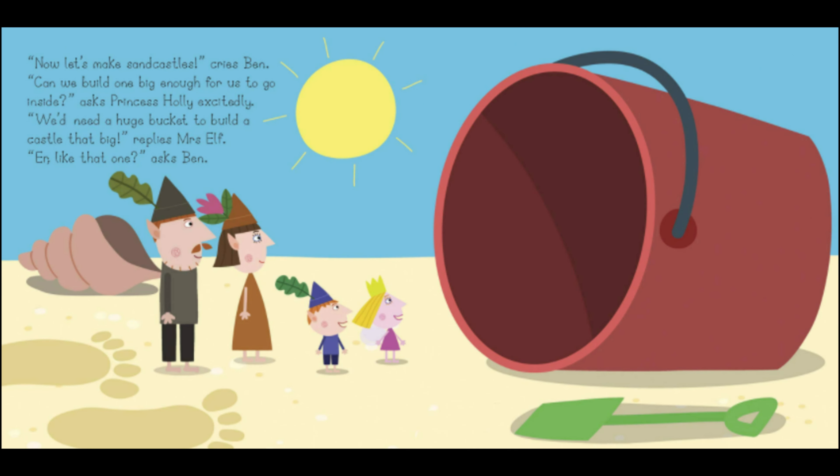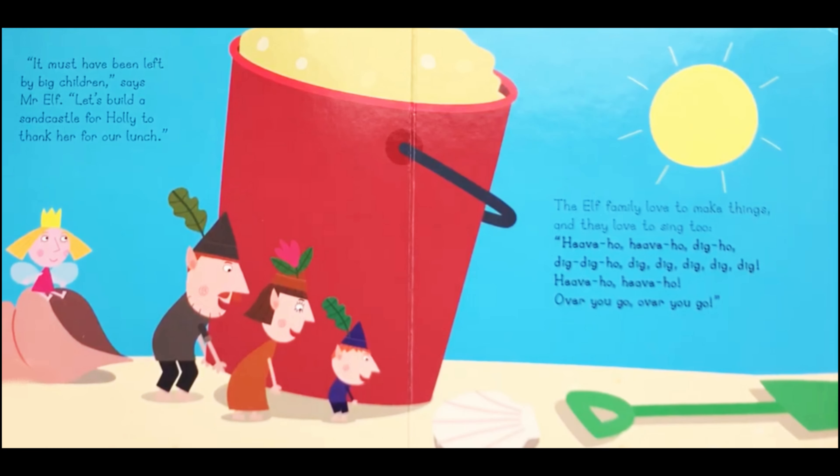Now let's make sand castles, cries Ben. Can we build one big enough for us to go inside, asks Princess Holly excitedly. We'd need a huge bucket to build a castle that big, replies Mr Elf. Er, like that one, asks Ben. It must have been left here by big children, says Mr Elf. Let's build a sand castle for Holly to thank her for our lunch.